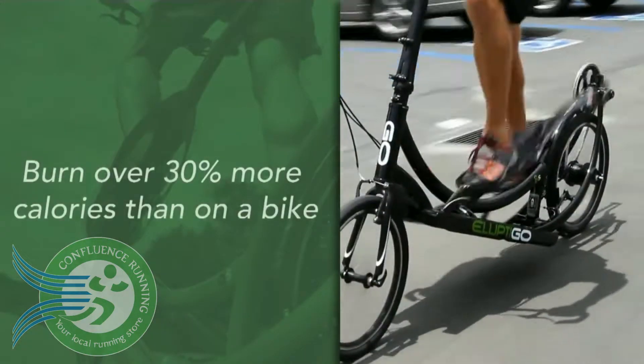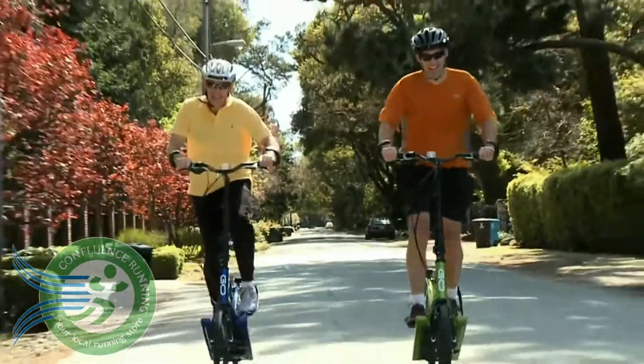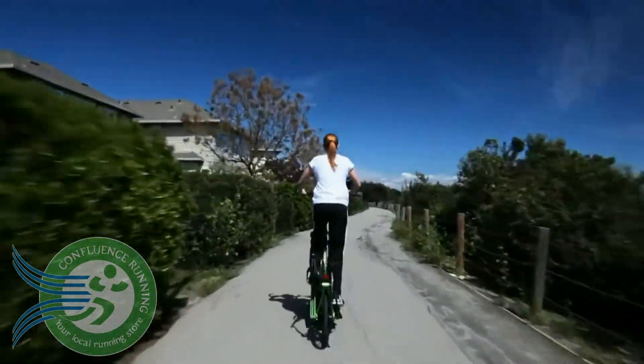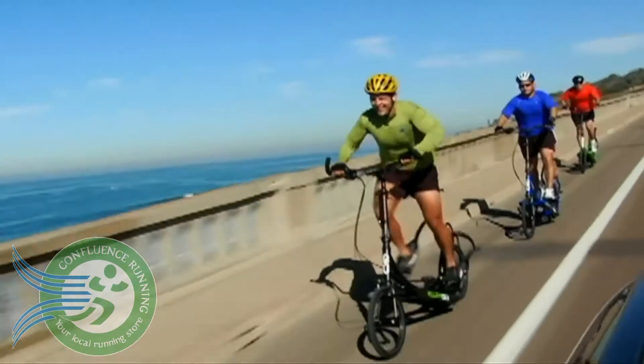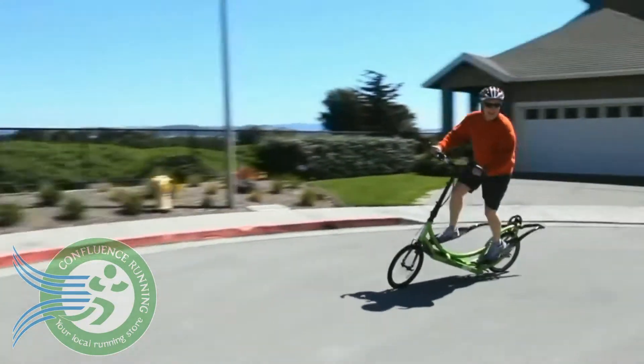People are blown away at how much they can get their heart rate up, what kind of cardio workout they can get on it. Because of the comfort, because of the joy, and how fun it is, we really designed it to be a high-performance product. You can go 20 miles an hour. Anything you can climb on a bike, you can climb on an elliptical, and you can descend anything on an elliptical that you can descend on a bike. It's very stable and it corners very well.